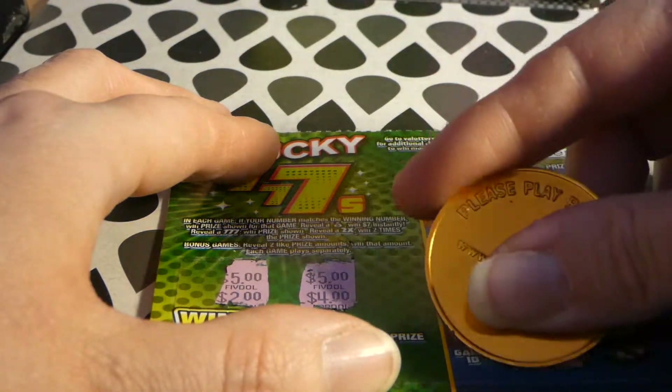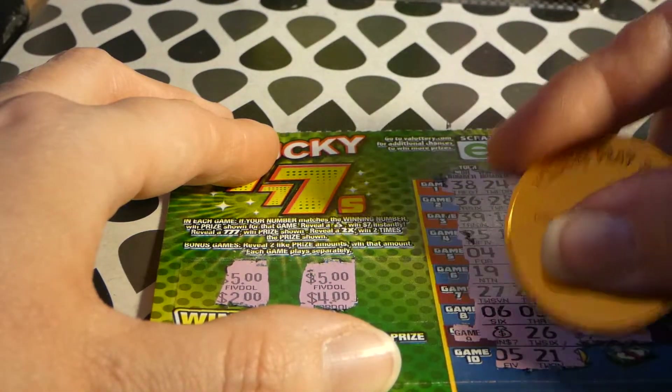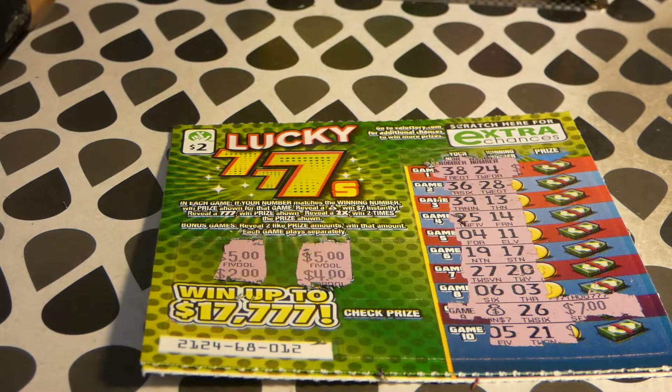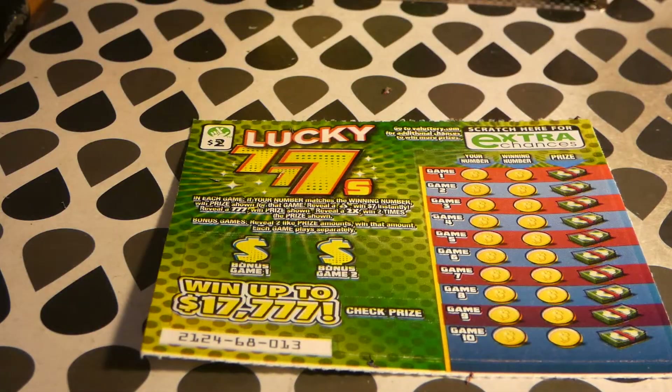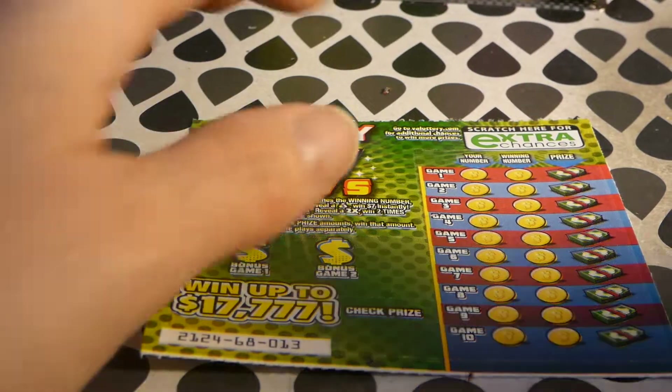Let's see — 21 and 5. It says $7. We're in profit zone! We got a 7, so that would be $11. We spent $10.